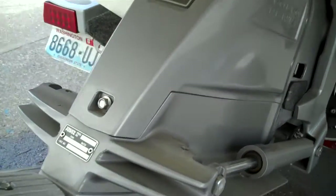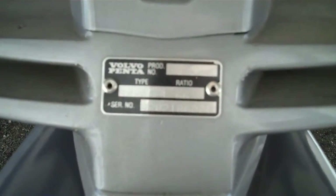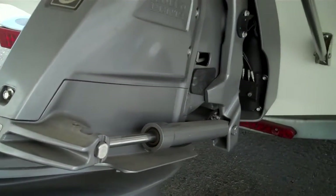The outdrive is nice and clean — look at this. SX. There's all the factory labels, factory zincs. This has only been a freshwater boat — not that you couldn't take it out in the ocean for the day, just clean her off. There's the factory serial numbers, drive ratios. As clean as a brand new one, for sure.